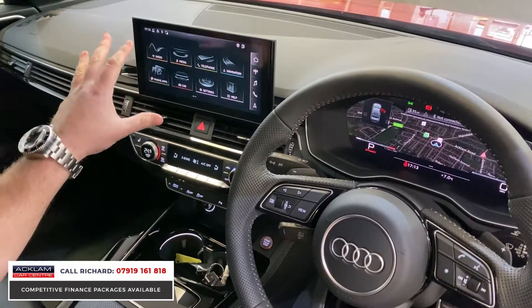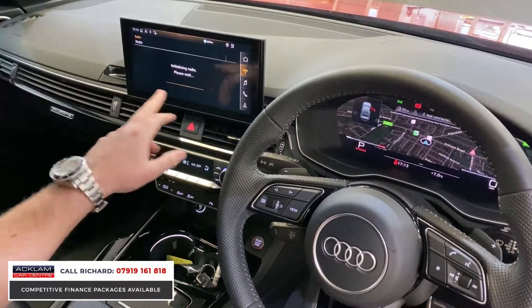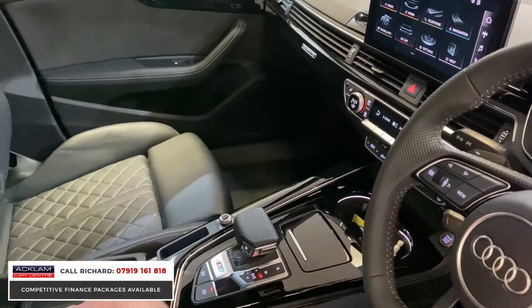What I like most about this car is the large iPad-esque screen fixed to the dashboard - it looks super modern and is really user friendly. You've got all your features including Apple CarPlay, Android CarPlay, and wireless phone charging under the armrest.